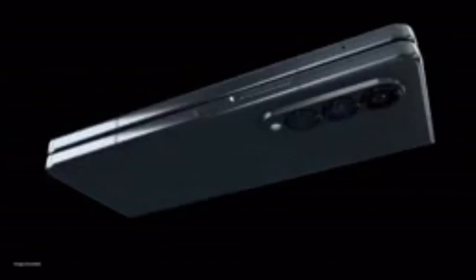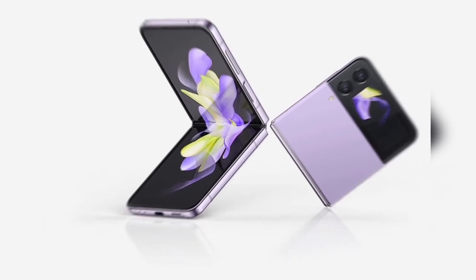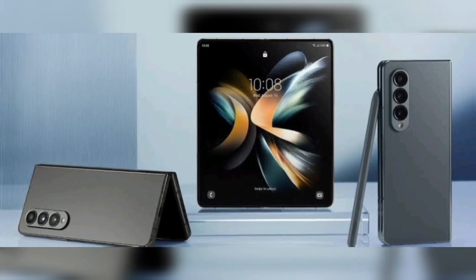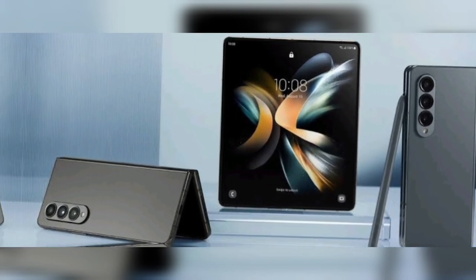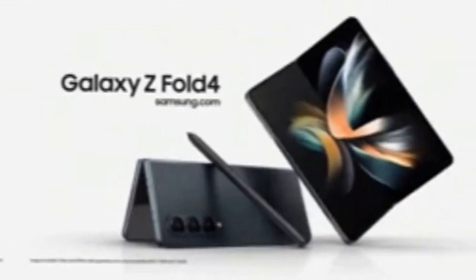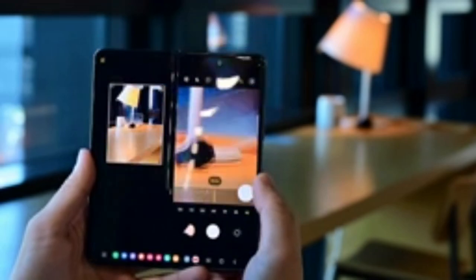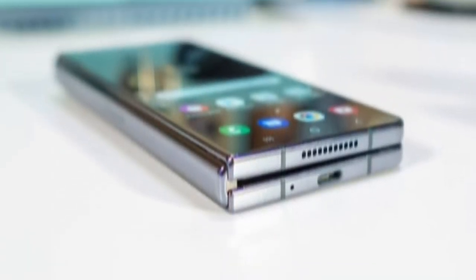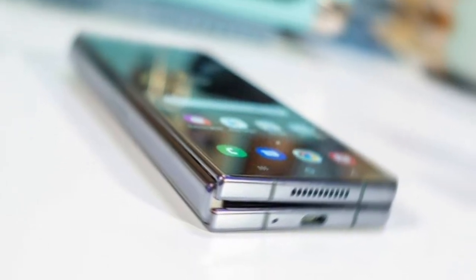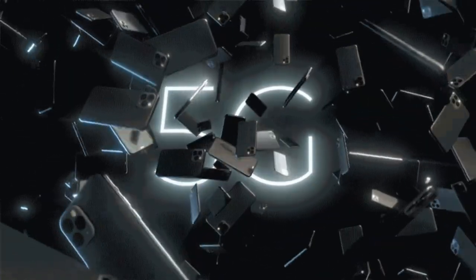In 2022, Samsung launched the Galaxy Z Fold 4, the fourth generation of foldable smartphones by Samsung. It had a larger cover screen at 6.2 inches and a main screen at 7.6 inches than its predecessor, both with Dynamic AMOLED technology. It featured a triple rear camera with a 12MP main sensor with OIS, HDR10+ video recording, and a 10MP under-display selfie camera. It had a Snapdragon X60 chipset with support for sub-6GHz and mmWave bands for ultra-fast 5G connectivity.